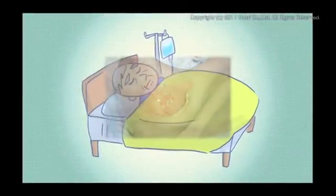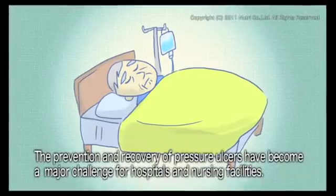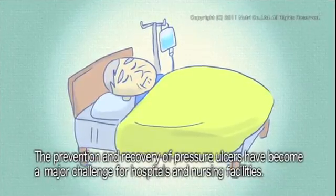Pressure ulcers take a long time to heal, which can extend the length of hospitalization. The prevention of and recovery from pressure ulcers have become a major challenge for hospitals and nursing facilities.